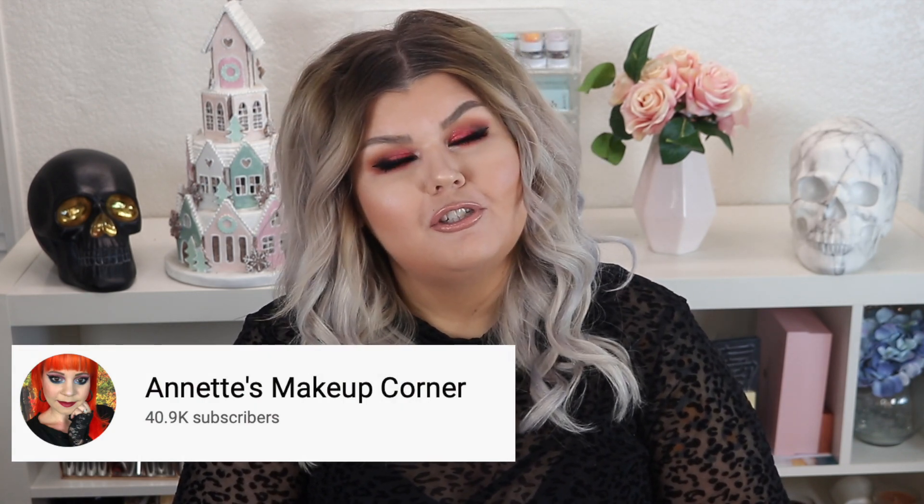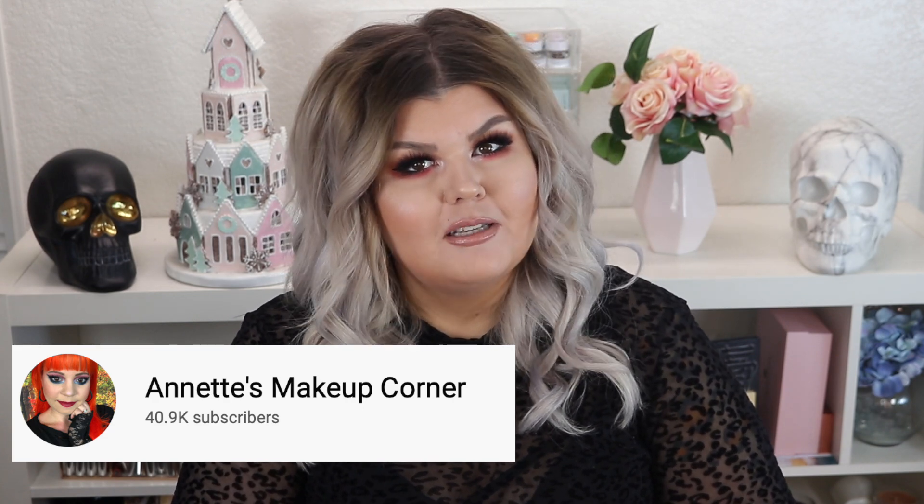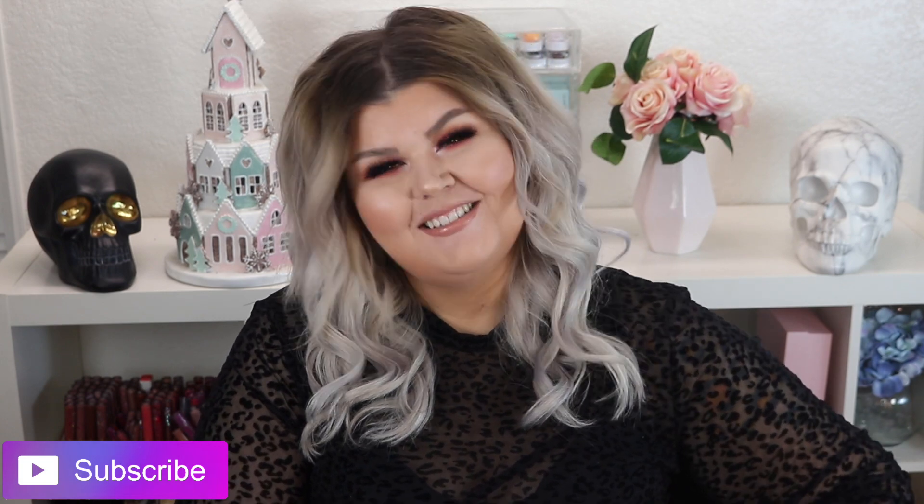If you aren't following her, you definitely should. She does so many videos. She's uploading every single day all of December right now, but she already uploads like four to six videos a week. If you are into it, she's the sweetest thing ever. She's one of my true YouTube friends and I'm so thankful to have her. I will leave all of her information down below if you want to check her out. I think you'll really enjoy her videos. Luna says go follow Annette as well.